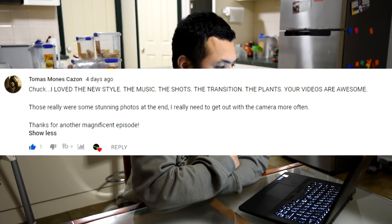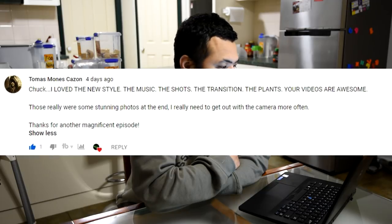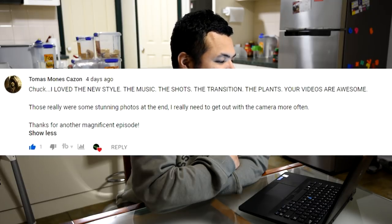From Tomas Munez Cazon: 'Chuck, I love the new style — the music, the shots, the transitions, the plans. Your videos are awesome. Those were stunning photos at the end. I really need to get out with the camera more often. Thanks for another magnificent episode.' Thanks for the compliments Tom, and I'm so glad you noticed all those little details. As I told you in our chats, I've been thinking hard about my previous videos and identified the elements I liked and the elements I'd like to change. I tried some adjustments in this episode — it was a risk, I was not sure if the new look and feel would work. But your feedback tells me I'm doing something right.